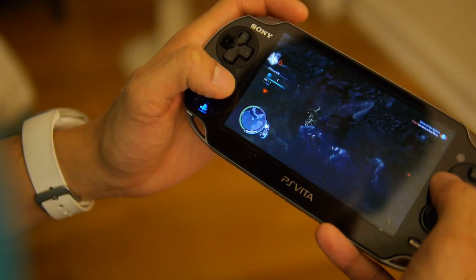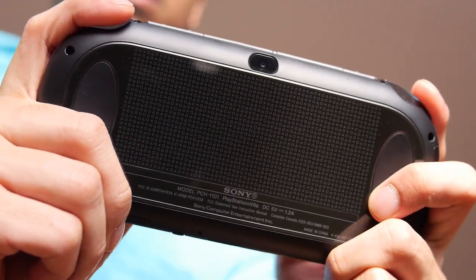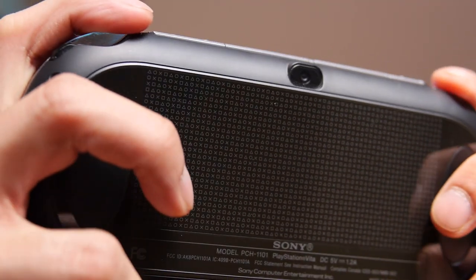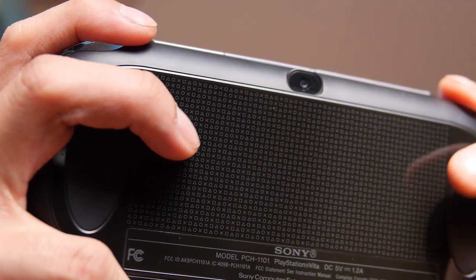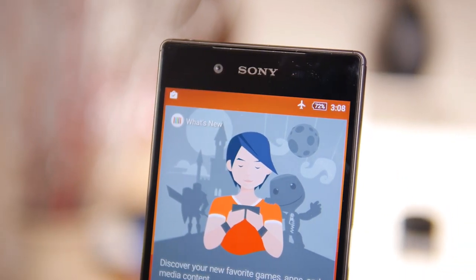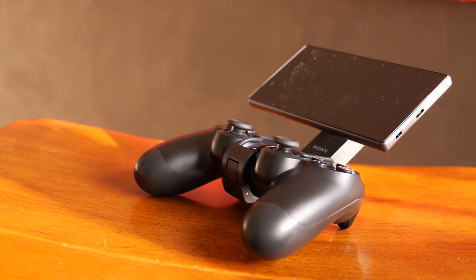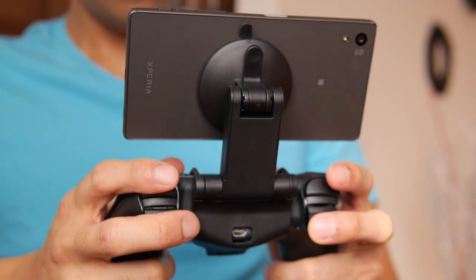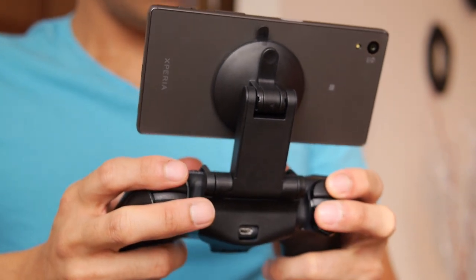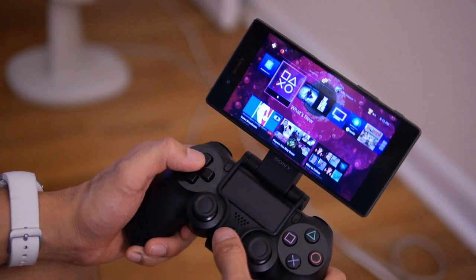You do have the analog triggers, which are nice, and the D-pad and all the buttons, but just accessing the rear touchpad for the R2 or L2 shoulder buttons is kind of a tough thing to do because it's either hit or miss most of the time. Thankfully, you don't have to look far because the Z5 offers that experience. In order to use the remote play feature, you really need to purchase the optional game control mount — a $40 attachment accessory that allows you to connect a DualShock 4 controller, so it's basically a cradle for your smartphone.